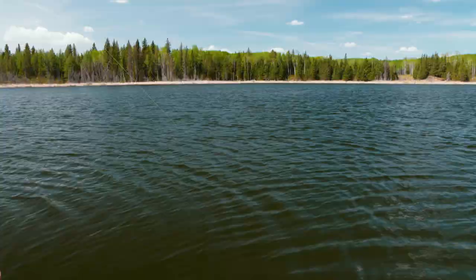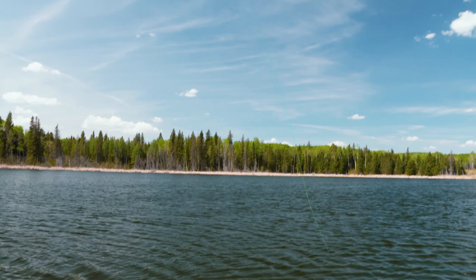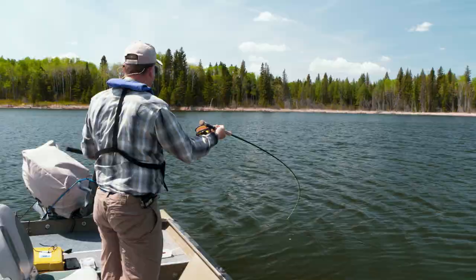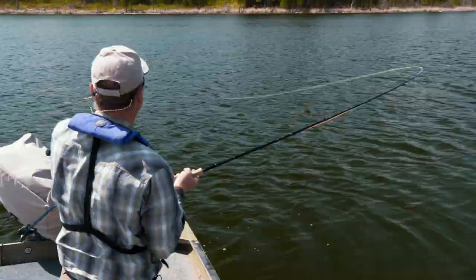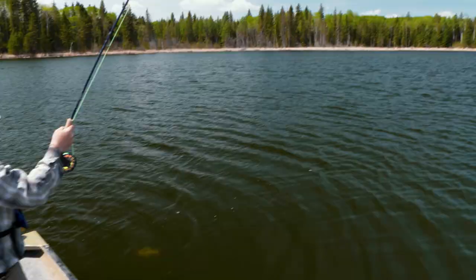Fish on! Waiting for those throbbing runs to start — there he goes. Keep that tension on, he's coming at me. Keep the tip down to stop him from jumping. Now he's going for a run. Using my forefinger just to help guide and control, low rod position. Get that butt into the fight — feels like a good fish. What a powerhouse. It's a good fish. You can see a nice big wide tail. Nice big tiger trout!